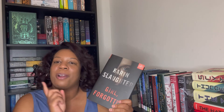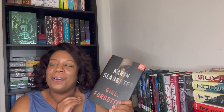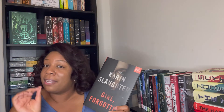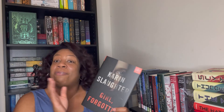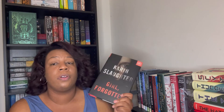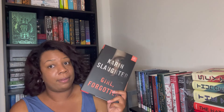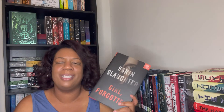My next one is 'Girl Forgotten' by Karin Slaughter — Karin Slaughter is my girl. It's funny because I've only read two books by her, but both were really good. I have a lot of her other books and I'll get to those eventually. This one is about a girl who was murdered on her prom night, and years later they're trying to figure out what happened. It's Karin Slaughter, so you know what kind of book it is — I can't wait.